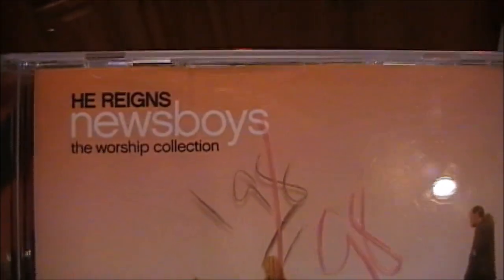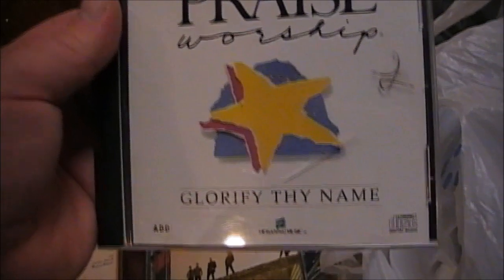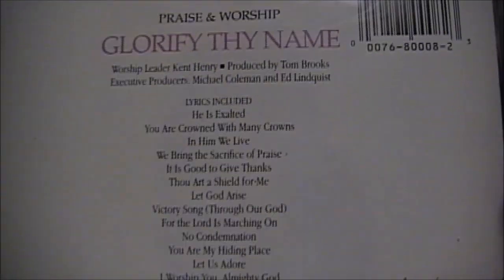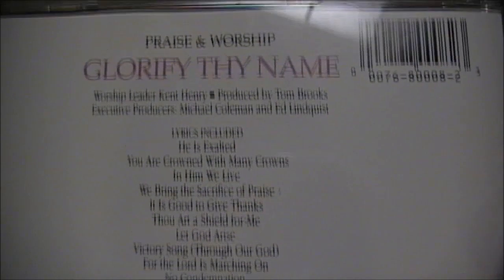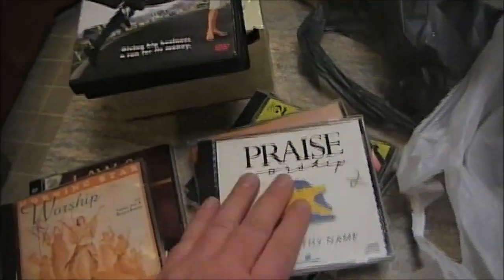I also picked up He Reigns by the Newsboys — a worship collection. I own their basic pop albums but none of their worship music, so this will be interesting to listen to. I also got a praise and worship CD — Glorify Thy Name from Hosanna Music. I have a lot of their old cassettes from the 80s but very few CDs. It has great songs like He is Exalted, You Are Crowned with Many Crowns — both of which we used to sing in church choir — as well as Victory Song and Let God Arise.